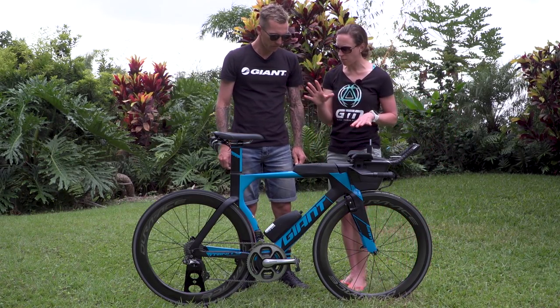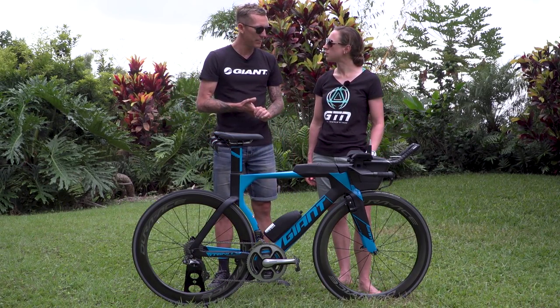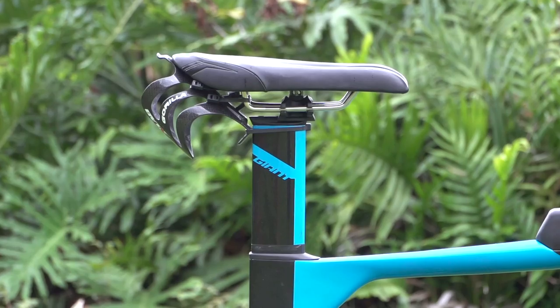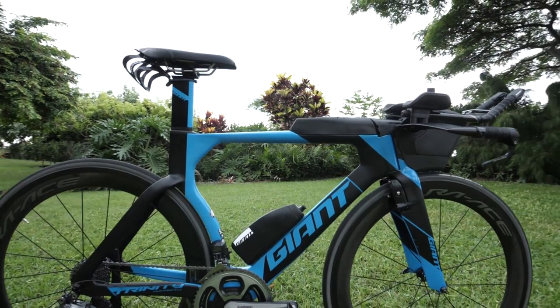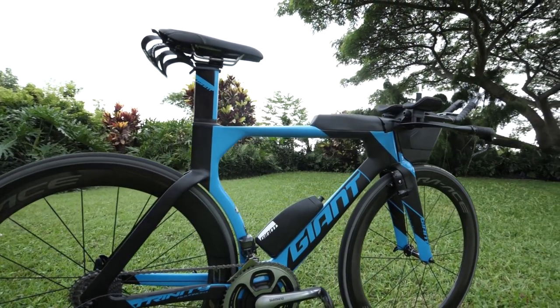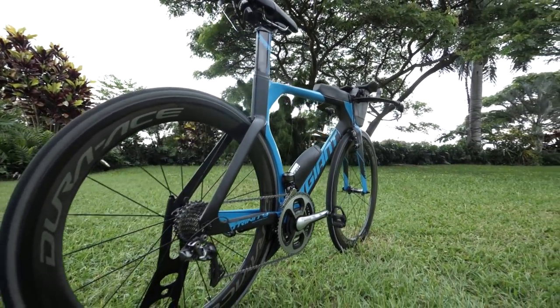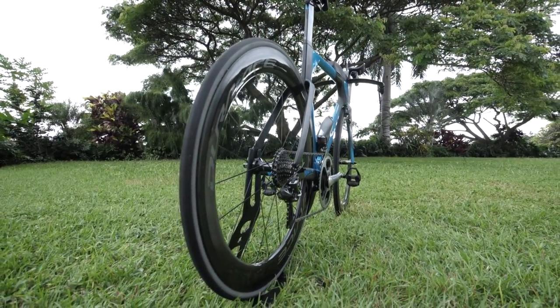What saddle have you chosen? I've struggled with saddles over the years and I'm finally fairly comfortable on the ISM. When I get in the sweet spot I can sit in the aero position all day, though it still cuts me up every now and then on a long Ironman — but I think that's pretty standard. I ride the ISM saddle and that's the bike.